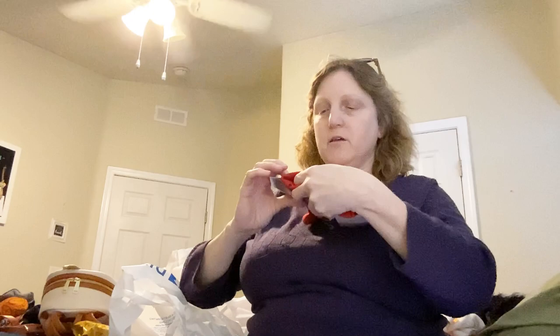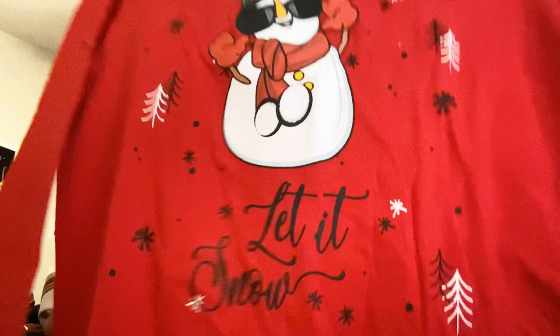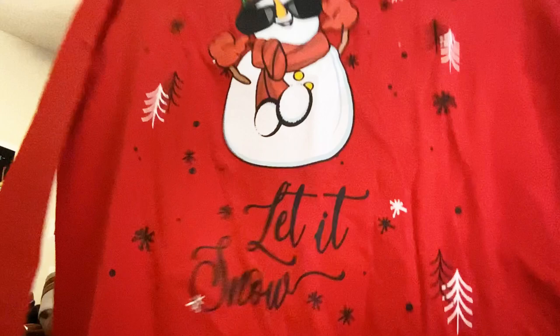Then I saw they had this shirt and I'm like, oh it's so cute. Let me take it out. It says 'Let it snow,' so I was excited for that.